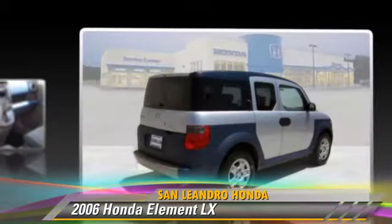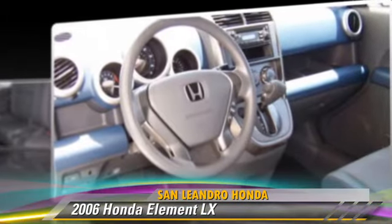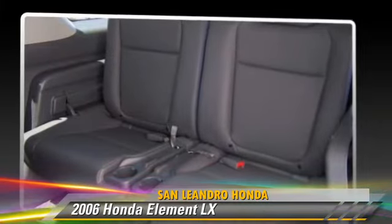This Honda is well-equipped, featuring power windows, power door locks, and tilt wheel.